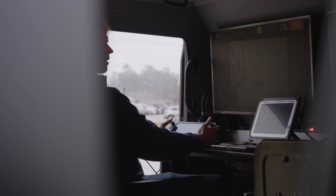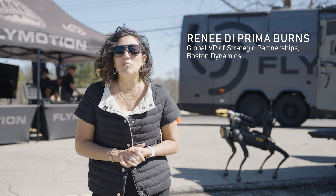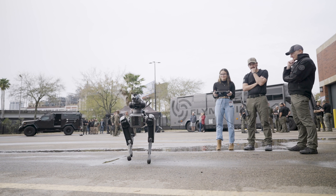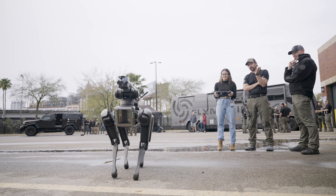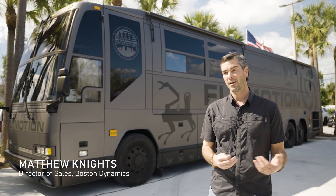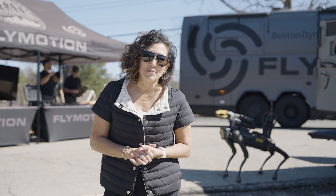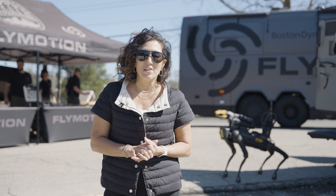Boston Dynamics has the most robust, reliable, and scalable quadruped robot on the market today. Our goal is to really show the capabilities of the robot and even the limitations of the robot. But we can't serve all the markets alone — we need help from partners like Flymotion.